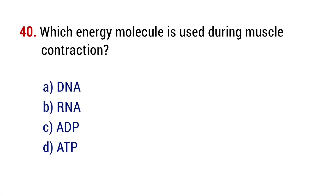Question number 40. Which energy molecule is used during muscle contraction? The right answer is option D, ATP.